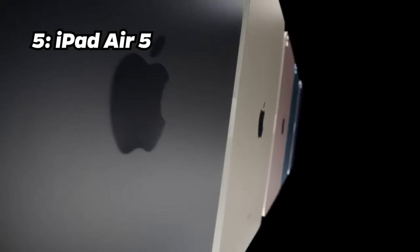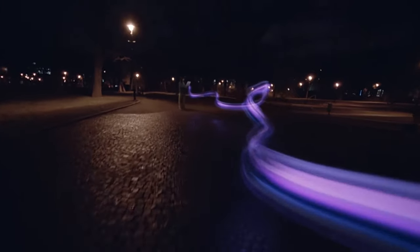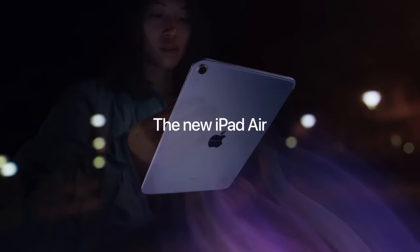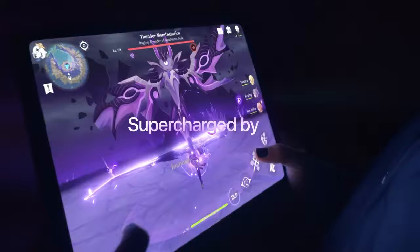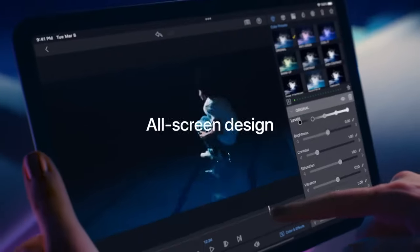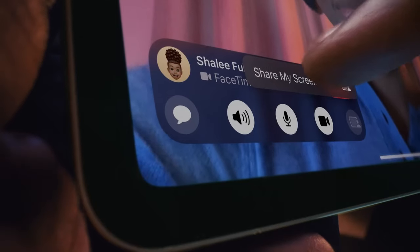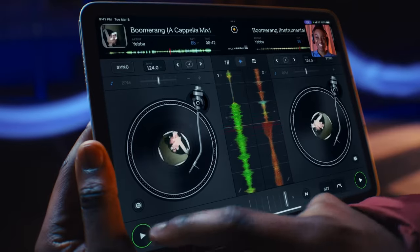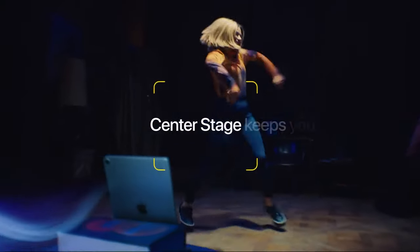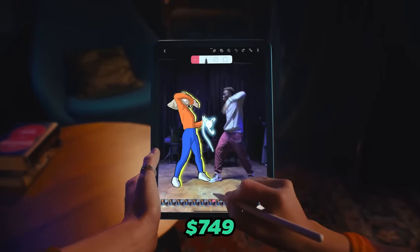Number 5: iPad Air 5. At number 5, we switch from iPhones to iPads with the iPad Air 5, boasting a remarkable Antutu benchmark score of 1.71 million. Equipped with the Apple M1 chip, 8GB of RAM and 256GB of storage, a 10.9-inch Liquid Retina display, a 12-megapixel wide camera and 28.6 Wh battery, it's a fantastic iPad option. You can make it yours for about $749.